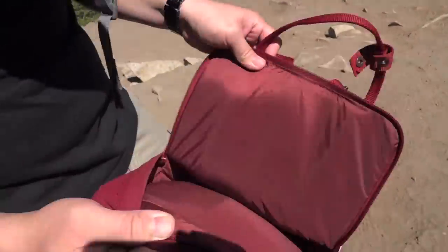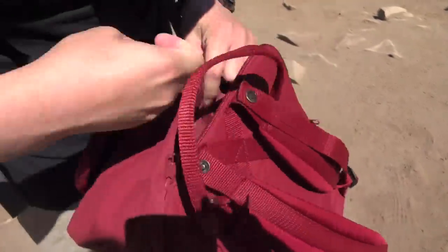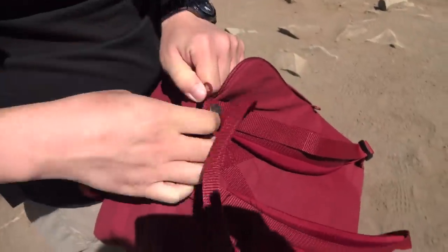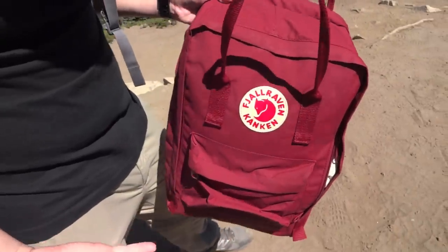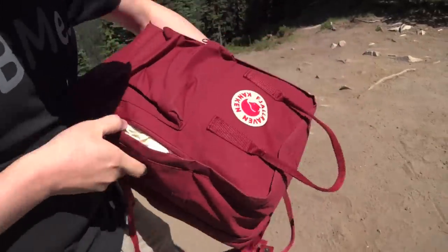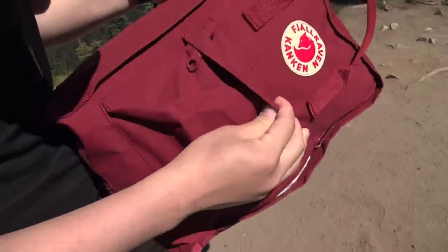The only difference between the sizes is literally the height of the bag — everything else about it is the same. This one that we have here is the Ox Red. There's like five different reds and 20 different colors overall, so you can definitely find a color that suits you.